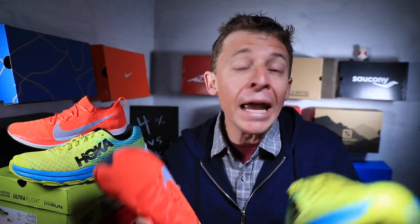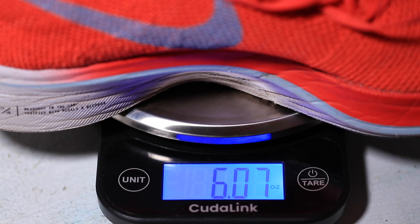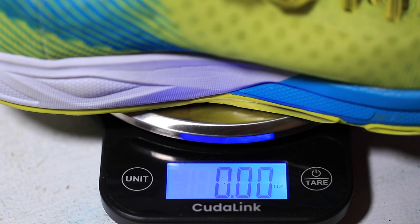Weight is really important, especially over longer distances — every ounce adds up over thousands of steps in a half marathon or marathon. In my size 7.5, the Four Percent comes in at 6 ounces (172 grams), and the Rocket at 7.1 ounces (203 grams). The Four Percent is an entire ounce lighter than the Rocket, and I can feel that difference when running.